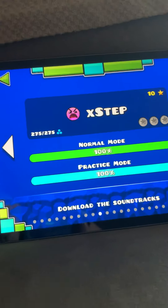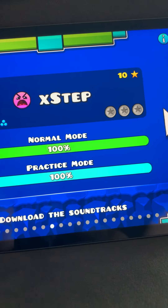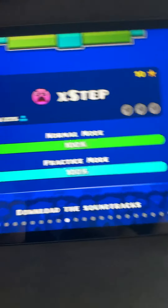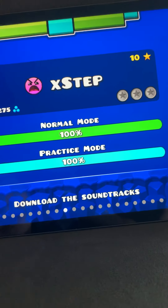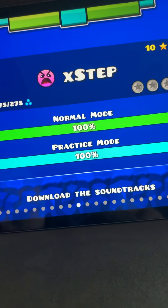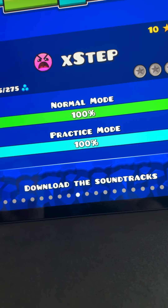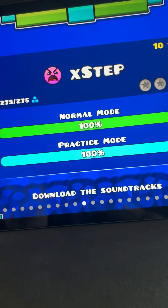I couldn't decide if I was going to put X Step before Theory of Everything or the other way around, but I'm going to put X Step because I did beat it a little before Theory of Everything. It's ten stars. They do the ball again and introduce you to upside down jump pads — ones that turn you upside down.